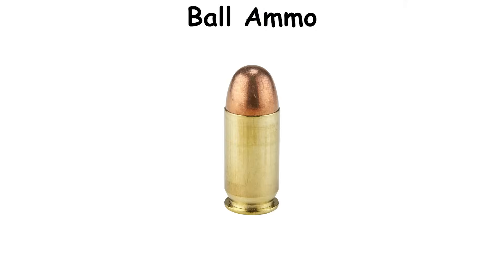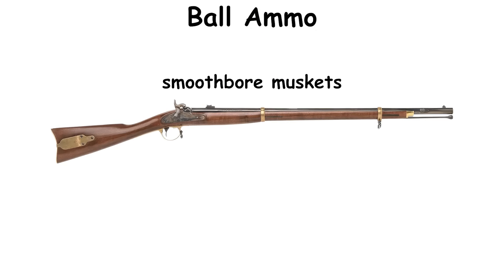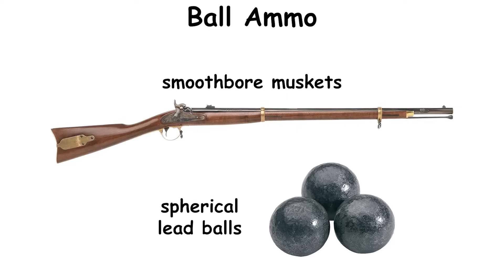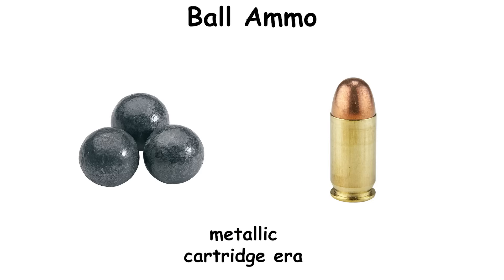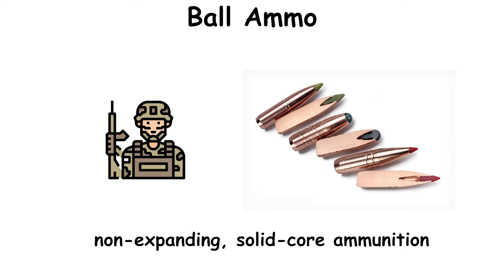Ball ammo. Ball projectiles date back to the 18th century when smoothbore muskets launched spherical lead balls. The label carried forward into the metallic cartridge era of the late 19th century as armies standardized on non-expanding solid-core ammunition.